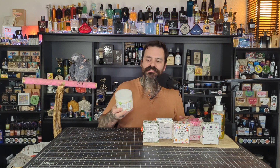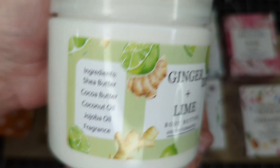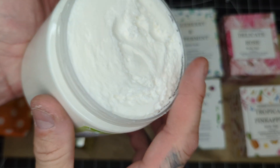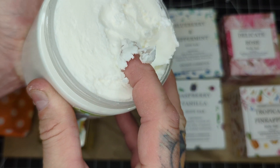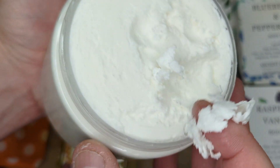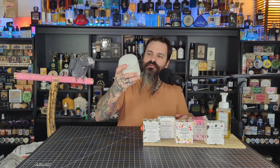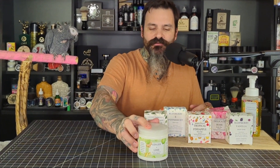This body butter is actually fairly nice. I haven't used it too much, but it did leave my skin feeling soft and it absorbed into the skin quite nicely. We get a simple mix of ingredients here — shea butter, cocoa butter, coconut oil, and jojoba oil — and of course it does have a fragrance oil as well. This one is a lime and ginger, and it has a nice bright lime scent with a slight spicy ginger in the background. We're going to use this to start off our tier list. This is a nice, bright, uplifting scent — I think most people would actually really enjoy it.